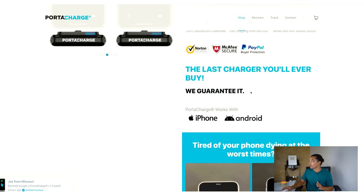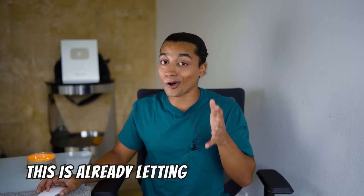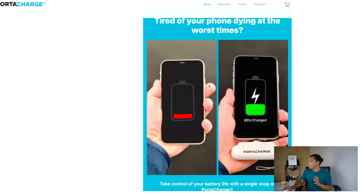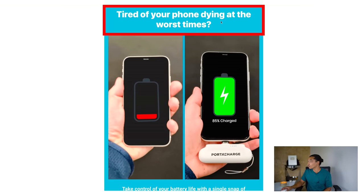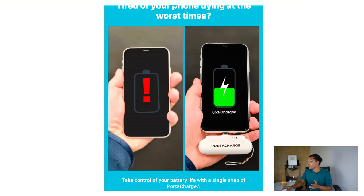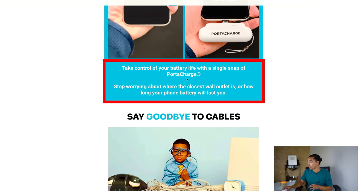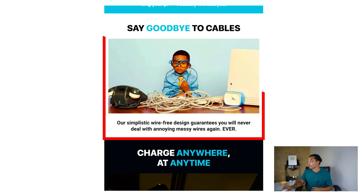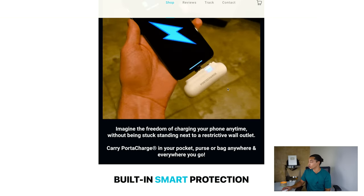Scrolling down the page, the first thing that hits you is the headline: 'the last charger you'll ever buy.' This lets customers know this is the product they need. The page is so clean and simple. There's a GIF that says 'tired of your phone dying at the worst times,' showing a dead phone and one being charged by the PortaCharge. Then they have text explaining how it works, followed by a 'say goodbye to cables' section. All this lifestyle content is a huge selling point.